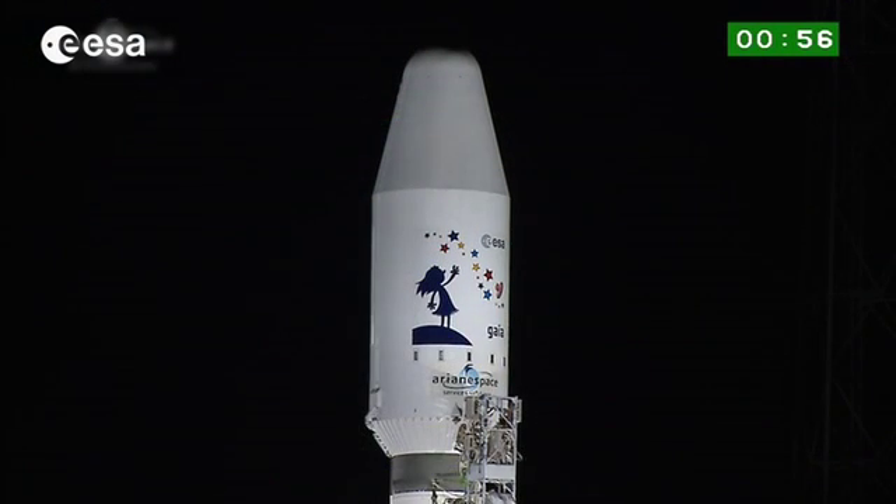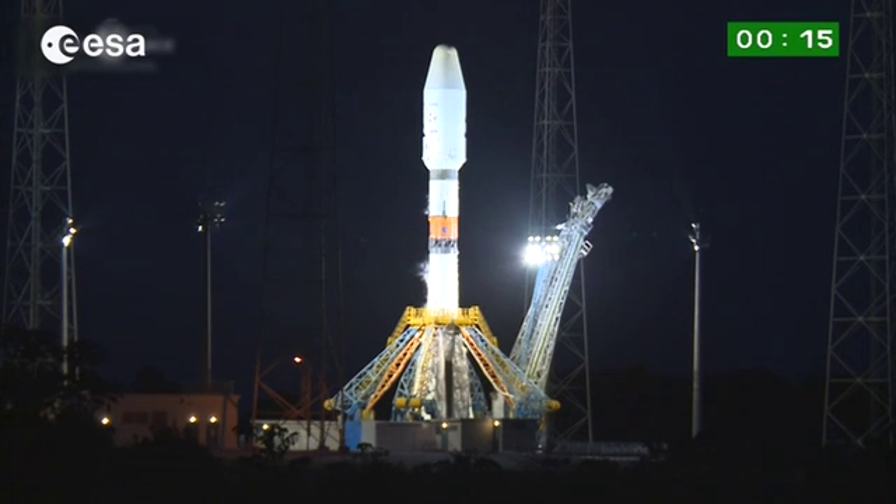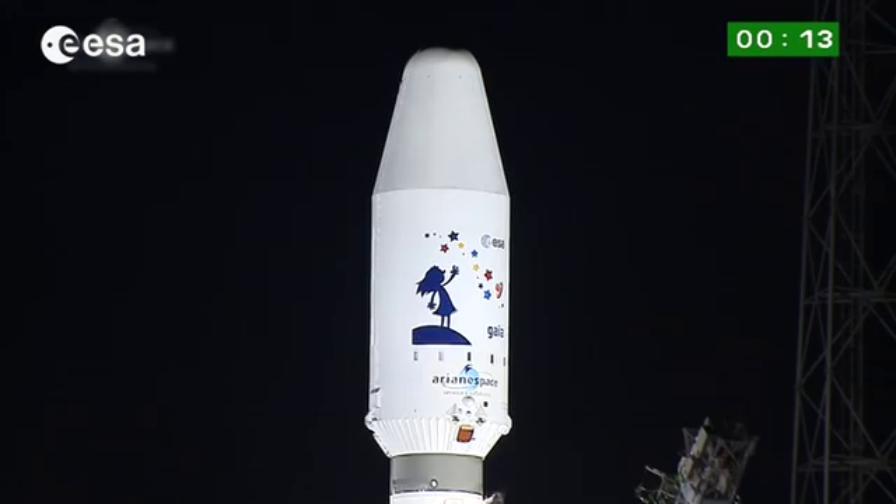We're in the final moments of the final countdown for the sixth Soyuz to fly from French Guiana. Excitement here has been high all week. Another of those moments now as we approach liftoff. To all DDO, attention for the final countdown.